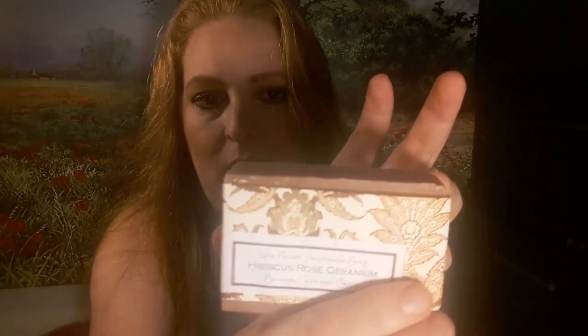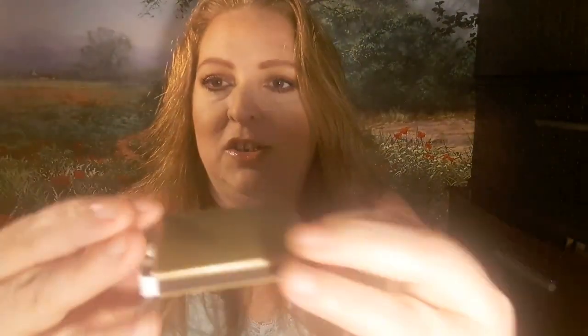Then I got hibiscus rose homemade soap. It's made with coconut oil, olive oil, Egyptian geranium, lemon, and tea tree. It smells amazing — I wish you guys could smell it through the camera.